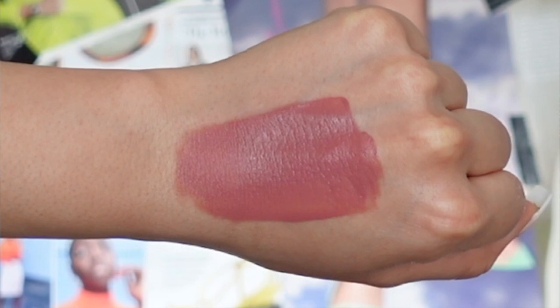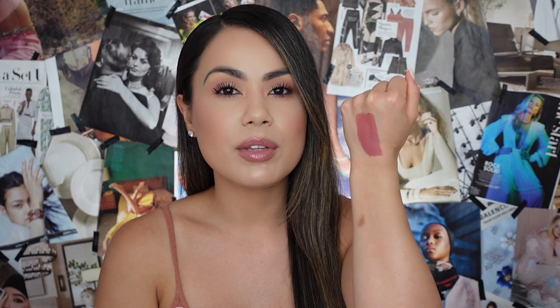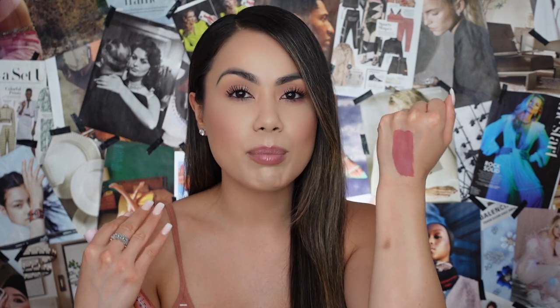Moving on to our third lip shade — this one is called Stripped Down. On the website it's described as a coral beige, but in person I don't see a coral undertone; it has more of a rosy pink undertone to it. It's really, really pretty. I feel like it has that neutral undertone like the others. This is a perfect everyday lip color you can just throw on and go. Let's try on Stripped Down.